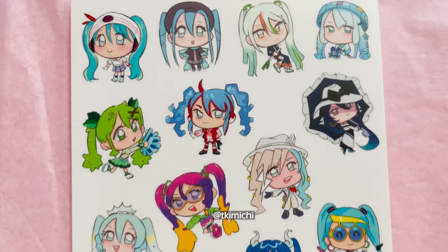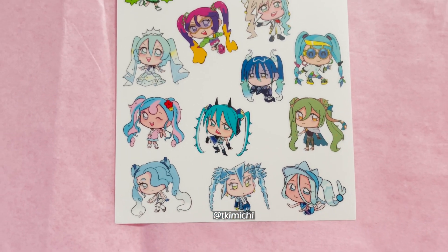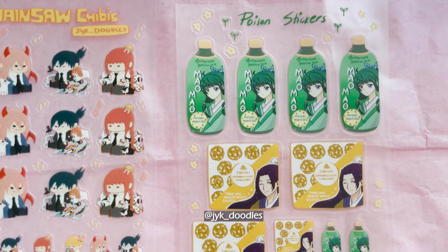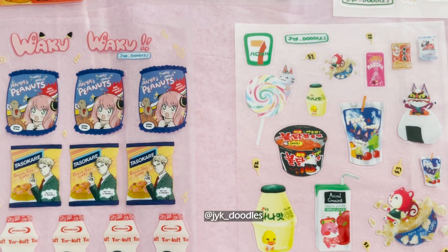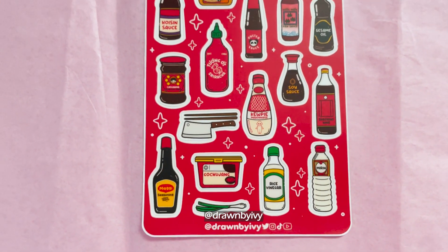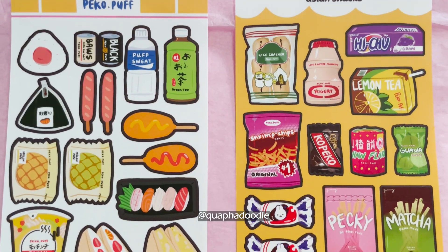All the Miku designs for the Pokemon traits are so cool in my opinion. And I don't know what it is about Asian sauces, snacks, and drinks but they appeal to me — they're just so aesthetically pleasing and cute in sticker form.